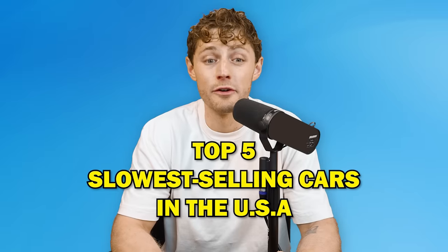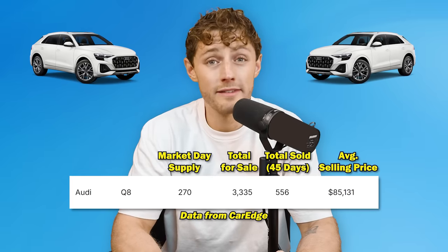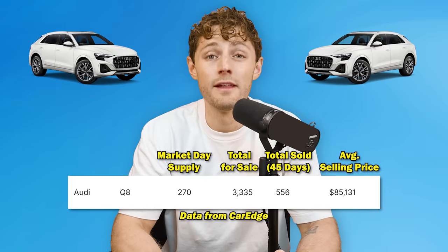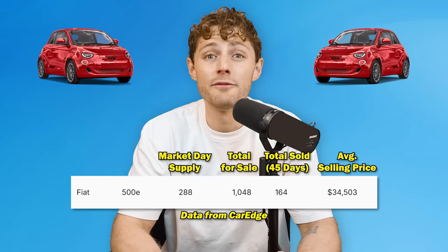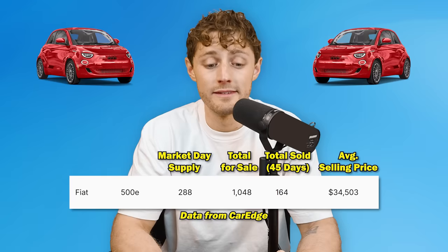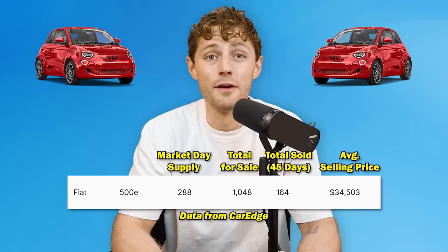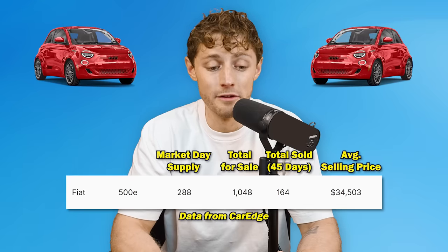Number five slowest selling car in the United States: the Audi Q8, another big luxury SUV, with a 270 days supply. 3,300 are for sale nationwide right now, yet less than 600 have sold in the last 45 days. The Fiat 500E — another electric vehicle on the slowest selling list — has a 288 days supply. Only 164 of these have sold in the past 45 days, yet more than 1,000 are sitting for sale on dealer lots.